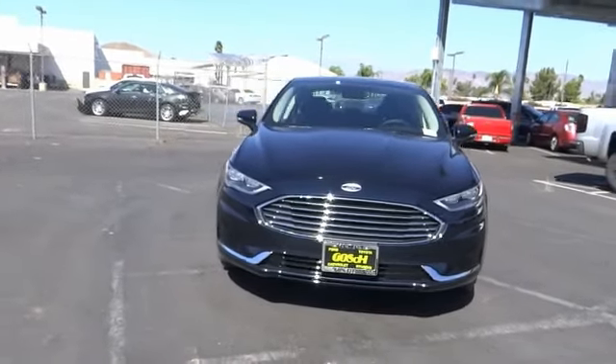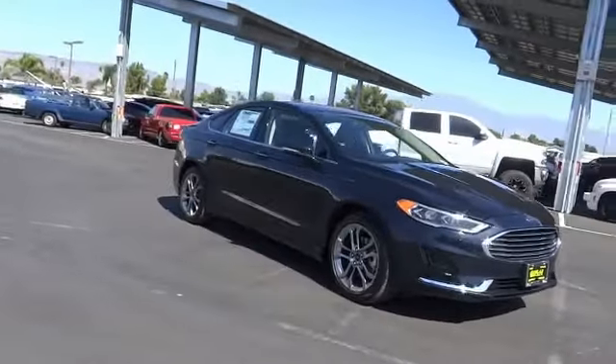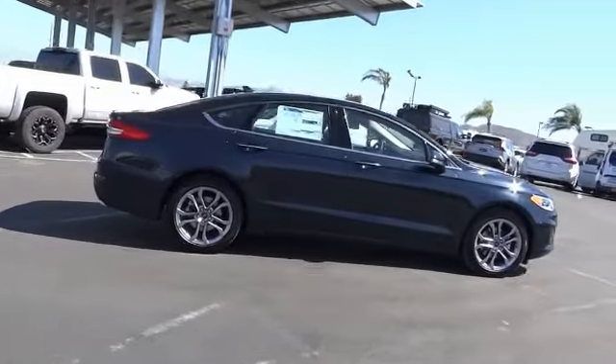Come test drive the 2020 Fusion. You can have both impressive power and great economy in a Fusion. This vehicle has less than 100 miles. Here are some of this vehicle's great options.